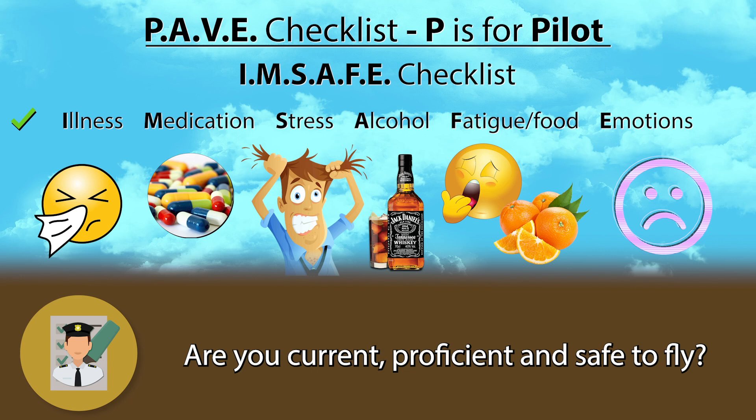Now some of those are pretty clearly black or white situations, like alcohol or medication. Others may be more of a gray area — you may still be fit to fly if your night was cut short by an hour. What you should be looking for is when things start to stack up. If you didn't sleep well last night because you had a fight with your significant other, things are starting to compound and that's dangerous. Know yourself, know your limits, and be smart about your go-no-go decision.